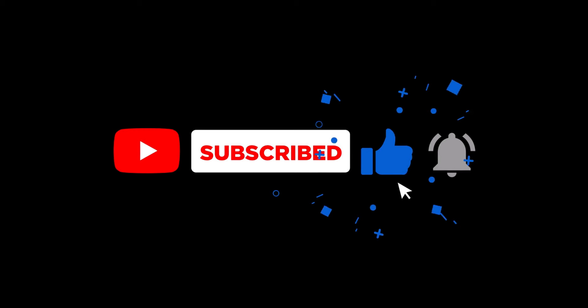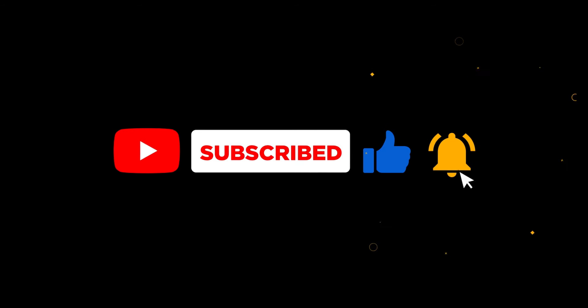That is all for today. Don't forget to like, share, and subscribe, and I will see you in the next one.